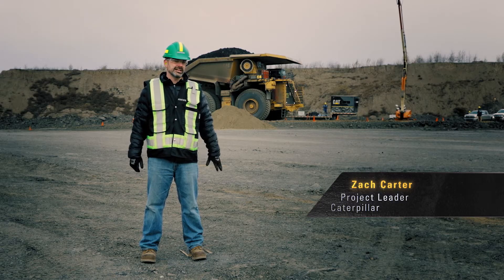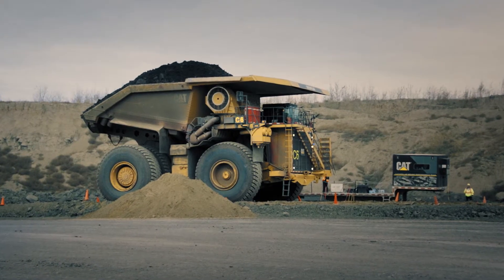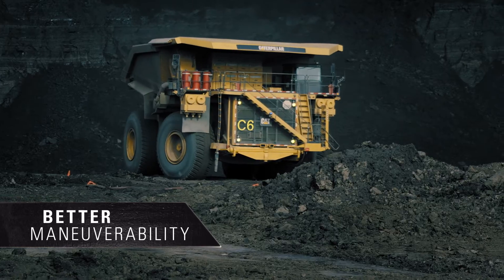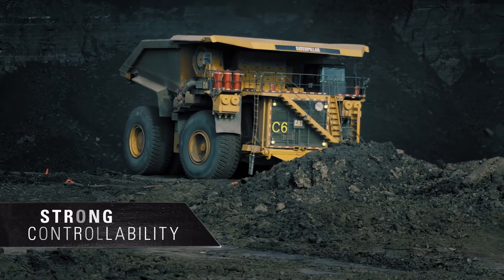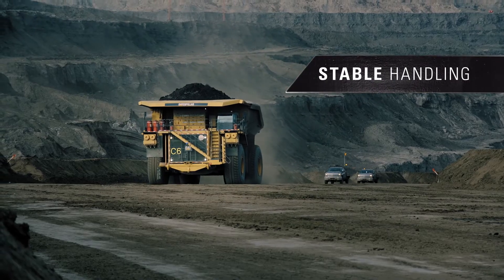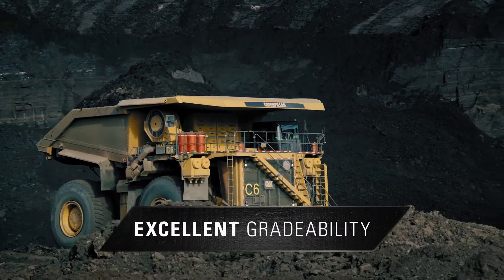You're looking at the 798 AC Tier 4 machine behind us. Operators here at this site love the truck. They really like the way this truck steers, and are very impressed with the braking capability. They love the way it handles and pulls on incline. It's performed really well in soft underfoot conditions here at the site.